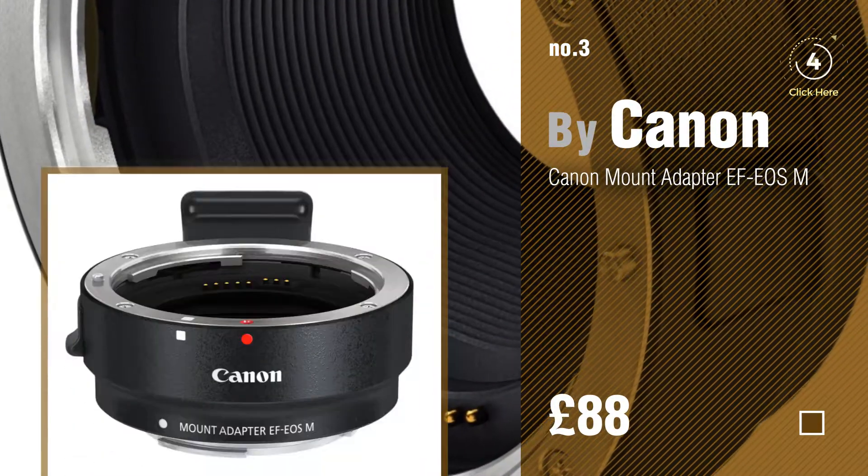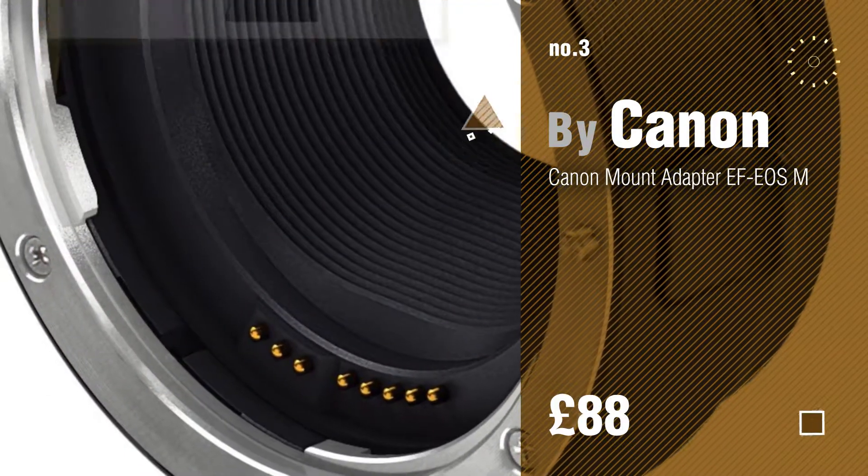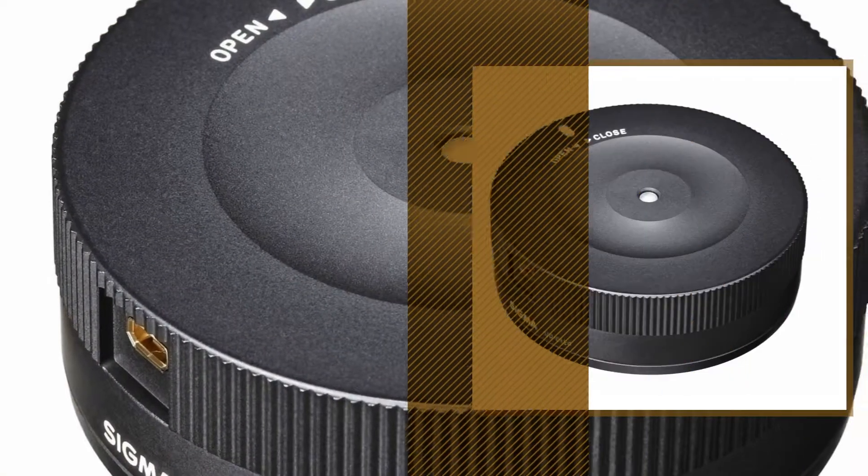For more info about these bestsellers, just click the circle. Number 4, by Sigma.